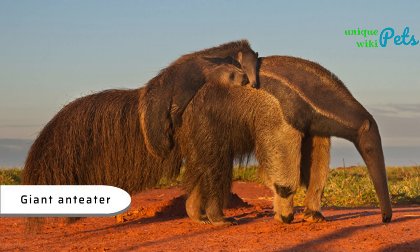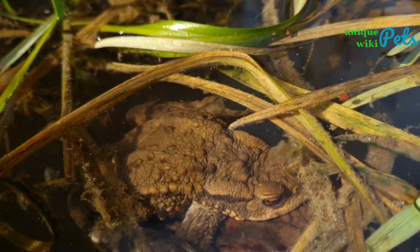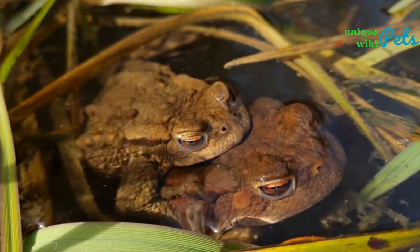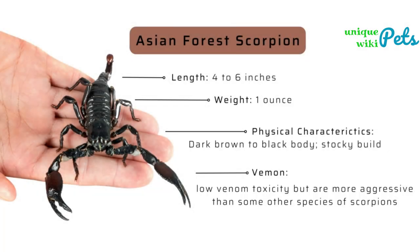Insects that carry babies on their backs are called backpackers. They are generally small insects with well-developed wings. The mother glues the babies to her back after they hatch, giving them a chance to develop in a safe place.